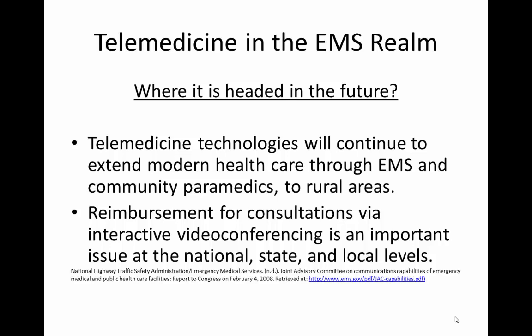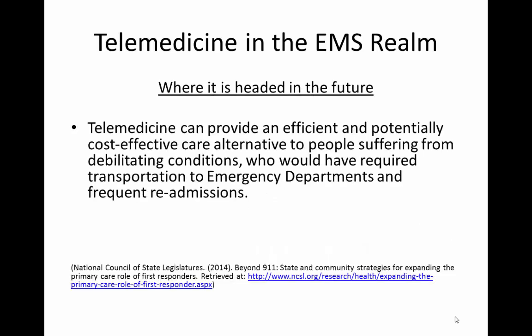These technologies will continue to extend modern healthcare through EMS and community paramedics to very rural areas. One concern is reimbursement for consultations for interactive video conferencing, which has been recognized as an important issue at national, state, and local levels. In addition to acute care advantages, telemedicine can provide an efficient and potentially cost-effective care alternative to people suffering from debilitating conditions who would otherwise require transportation to emergency departments and frequent readmissions to acute care facilities.